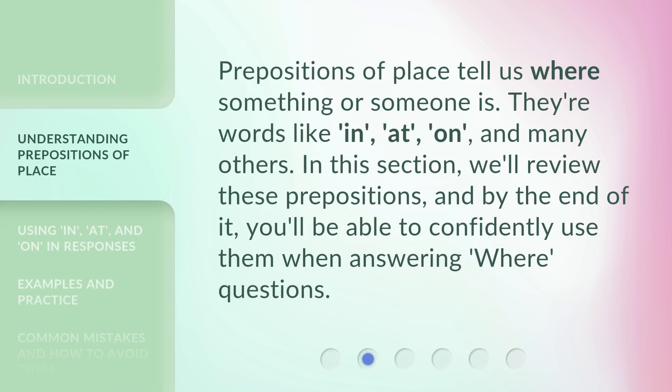Prepositions of place tell us where something or someone is. They're words like in, at, on, and many others. In this section, we'll review these prepositions, and by the end of it, you'll be able to confidently use them when answering where questions.